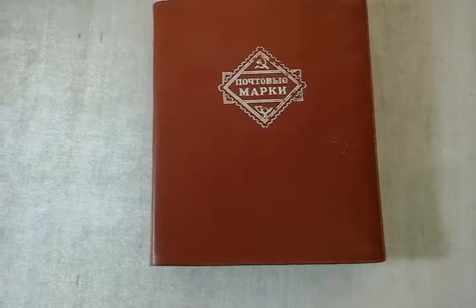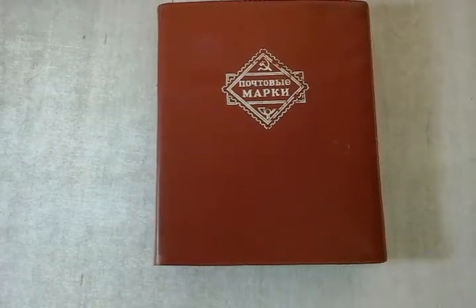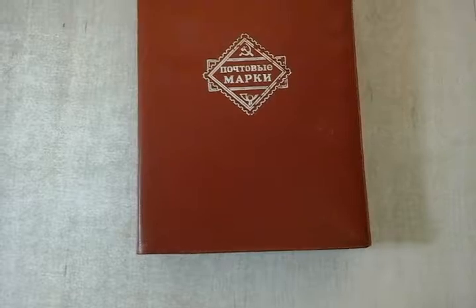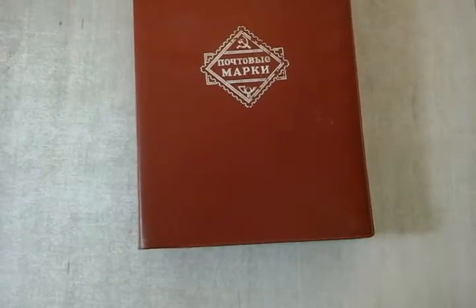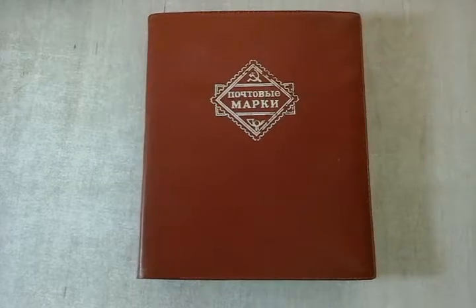Last video I came back from a coin convention and showed you some of the stuff that I got, and I mentioned that I will be going to America soon — America and Spain to be exact. I will be going for two days in Madrid, Spain, and then going to visit family in America.